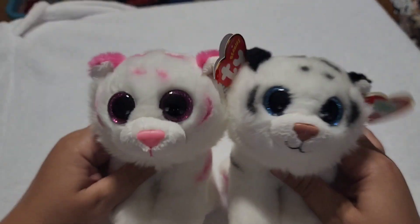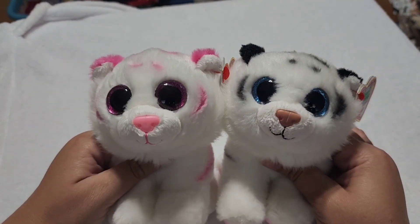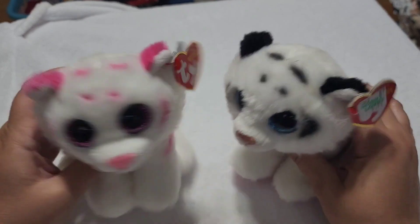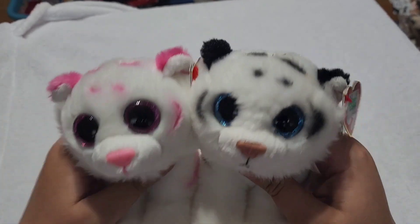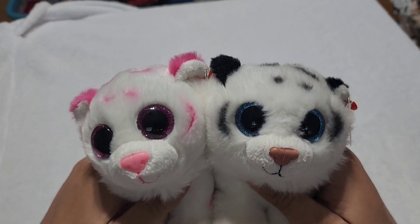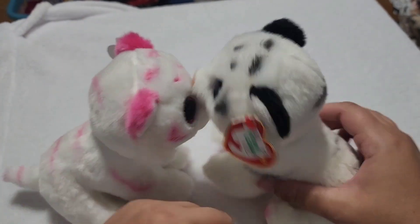Now let's get into the tigers. Let's start with these adorable Beanie Boo tigers — they call them Beanie Babies on the tag, but let's face it, these are Beanie Boos. Look at those eyes. That's not a Beanie Baby, that's a Beanie Boo if I ever saw one.